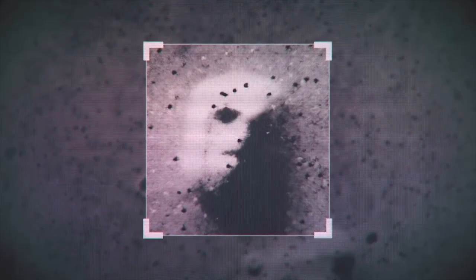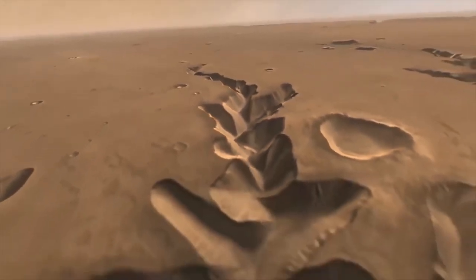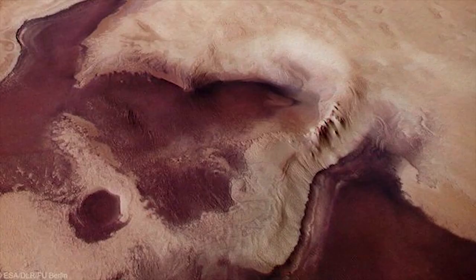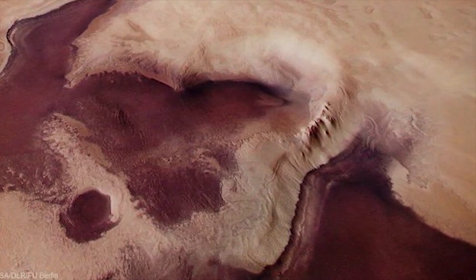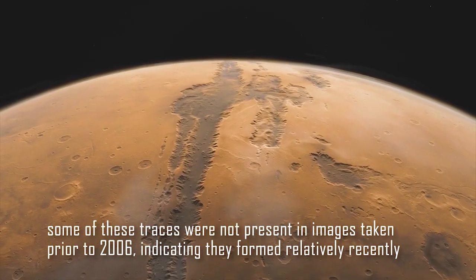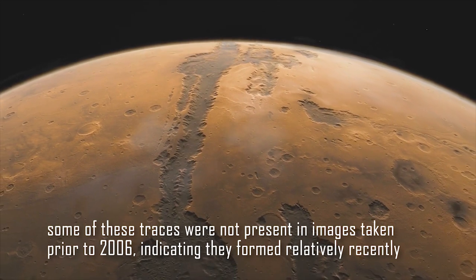Through careful analysis of these images, scientists have identified numerous landslides and debris flows on the slopes of Martian volcanoes. These formations, stretching over 900 kilometers in total, bear characteristic patterns resembling Christmas trees, which often result from strong earthquakes. Surprisingly, some of these traces were not present in images taken prior to 2006, indicating that they formed relatively recently.